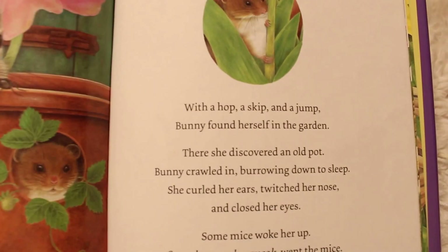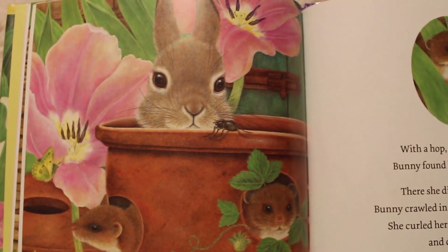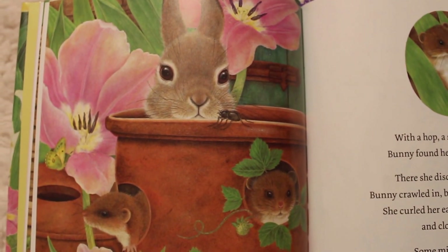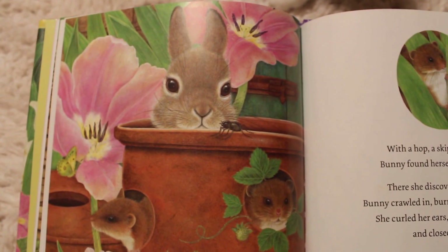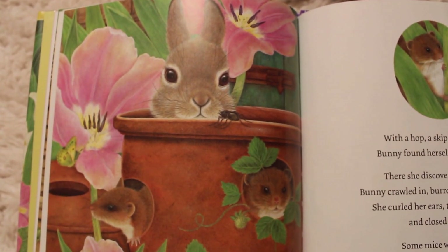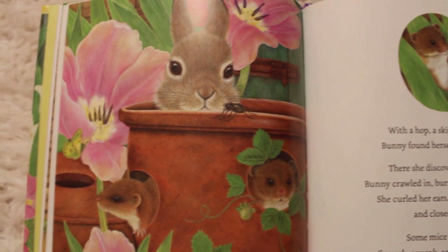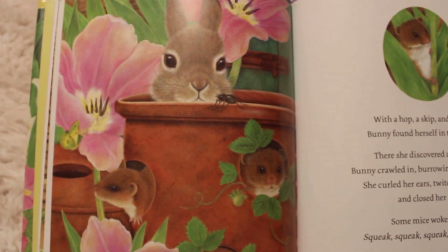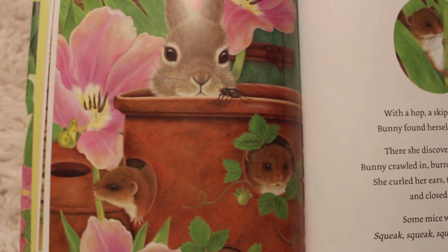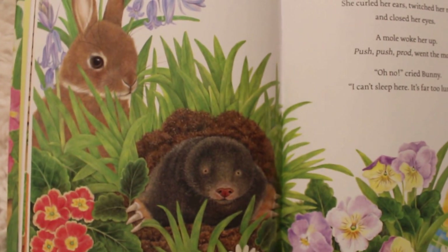I don't think it'd be comfortable to sleep with a hedgehog! With a hop, a skip, and a jump bunny found herself in the garden. There she discovered an old pot. Bunny crawled in burrowing down to sleep. She curled her ears, she twitched her nose, and she closed her eyes. But some mice woke her up — squeak, squeak, squeak went the mice. Oh no, cried bunny. I can't sleep here — it's far too squeaky.